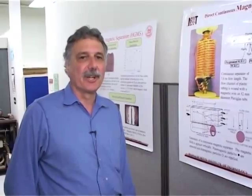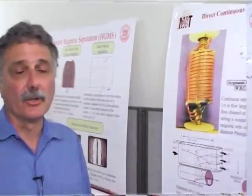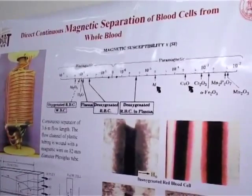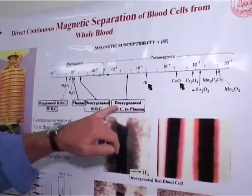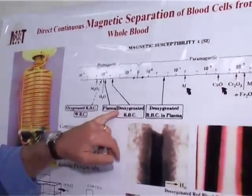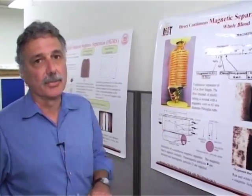Magnetic separation is not constrained just to using magnetic particles. Here we can actually exploit the difference in magnetic susceptibility — in this case, of blood cells. We are trying to do direct continuous magnetic separation of blood cells from whole blood. We exploit the difference in the magnetic susceptibility of, for example, deoxygenated red blood cells and plasma, which are slightly paramagnetic, from the diamagnetic components such as white blood cells or oxygenated red blood cells.